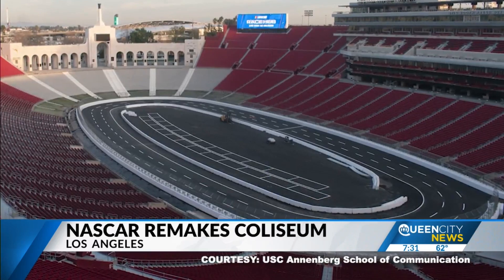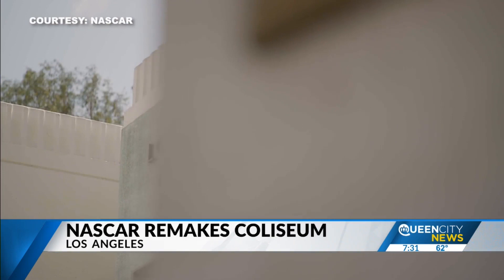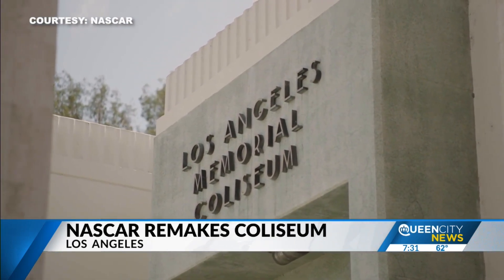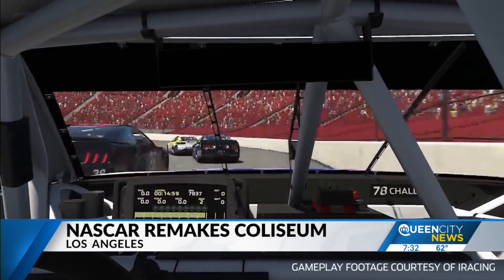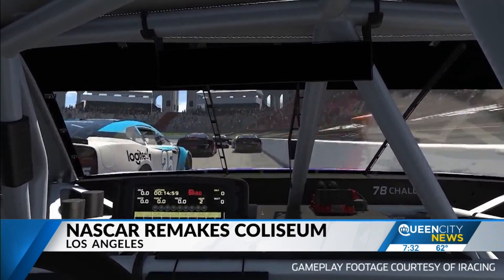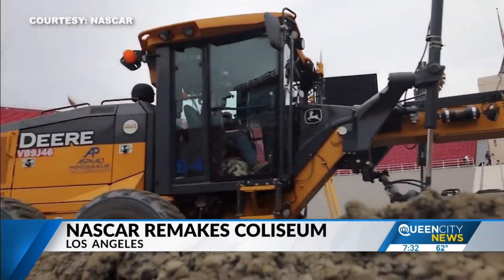NASCAR had to play a fine line between preserving history while also building a temporary racetrack. The Clash at the Coliseum has never been done before and is the brainchild of NASCAR executives. After months of discussion, the race was officially announced on September 14th, 2021. With just a football field to work with at the time, NASCAR created a mock-up with iRacing. Two months later, ground was officially broken.